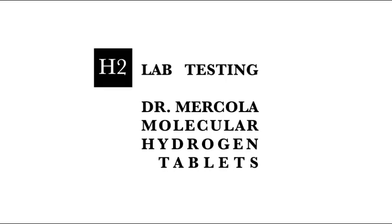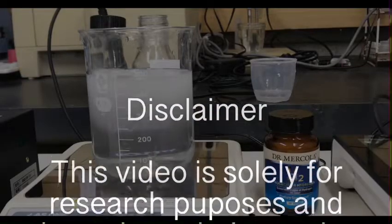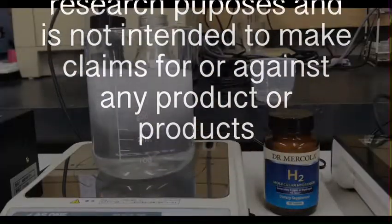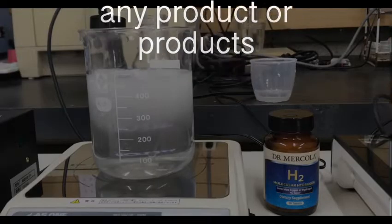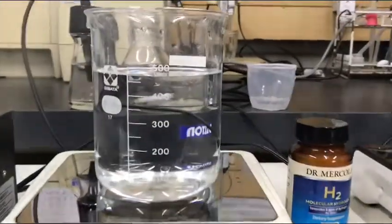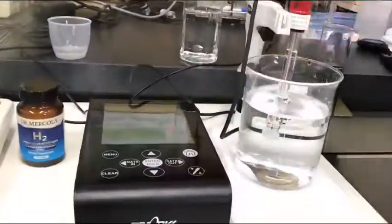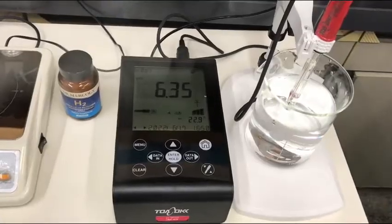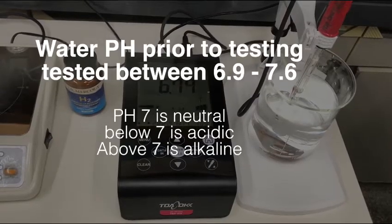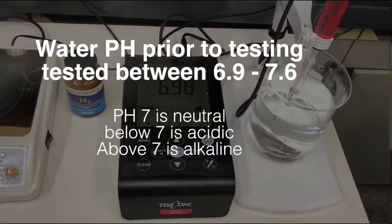Today you're going to see actual lab footage from a proper hydrogen lab in Japan and the facts will speak for themselves about why I don't recommend these hydrogen tablets. Now, important things to understand as you watch: hydrogen is odorless, colorless, tasteless, and pH neutral. This is important during this test, because the technicians are measuring the amount of hydrogen actually being produced by these pills using properly calibrated equipment.